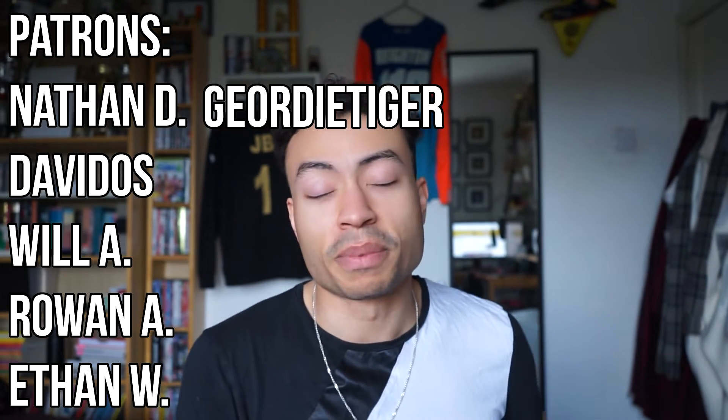So that concludes this video. I hope you guys enjoyed it. Remember to vote up here for your favourites. If you'd like to enter, the link is in the description — it will explain everything. Massive thank you to the patrons as always. Remember to like, comment, subscribe, all that great stuff, and thank you very much for watching. I'll see you in the next one.